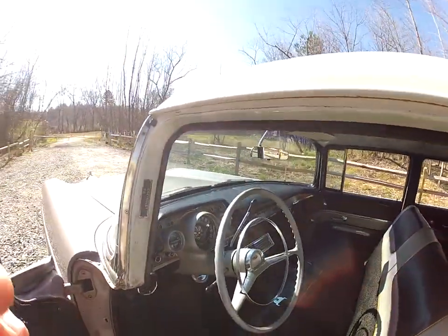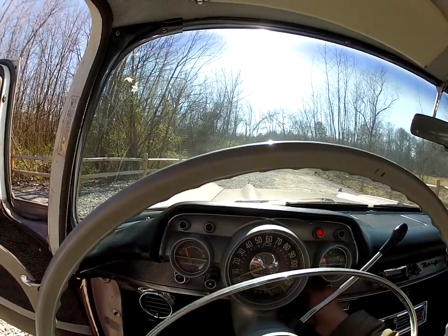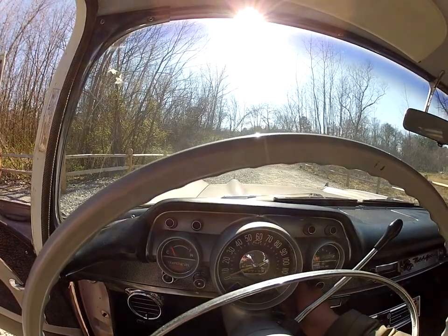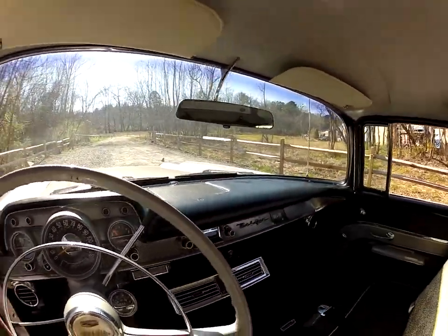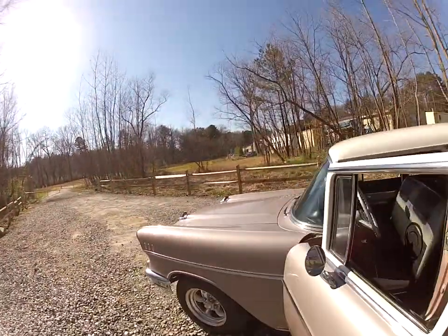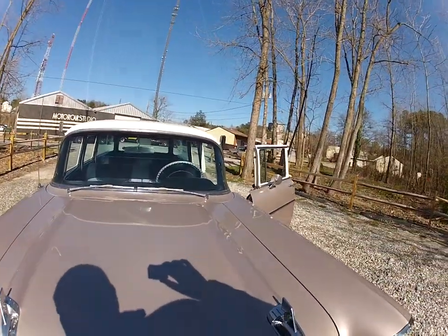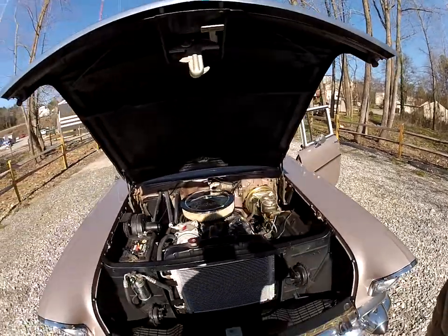It's fun to drive — it actually hauls butt. It's a quick car and it sounds good. We'll fire it up real quick. We'll pop the hood. Nice, clean engine bay.